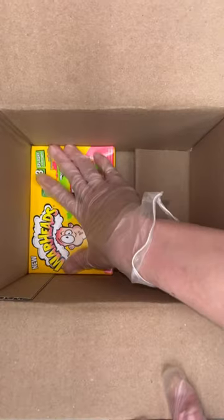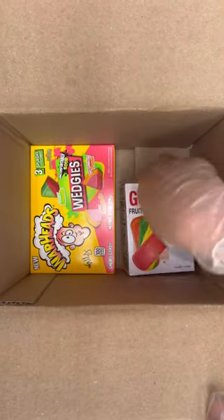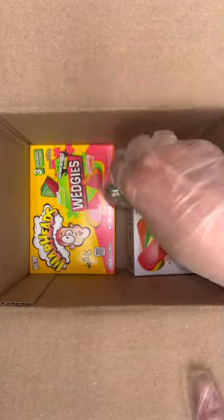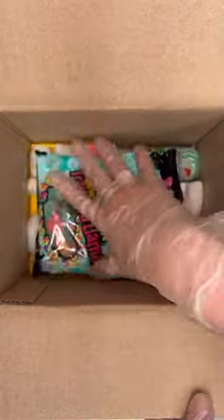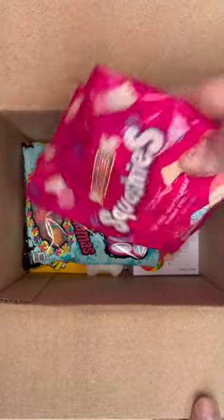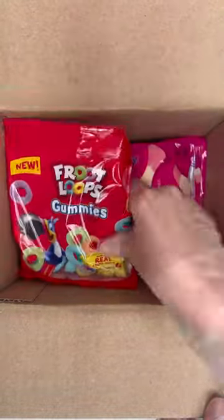Let's package order number 14229. They got one box of Warheads Wedgies, one Gummy Band-Aids, one Baby Bottle Pop Watermelon, one bag of the Charlie Gummy Llamas, one bag of Smarty Squashies, one Fruit Loops Gummies.